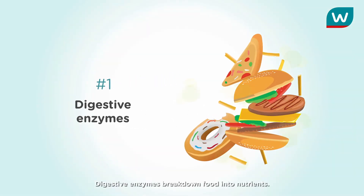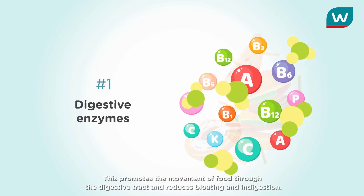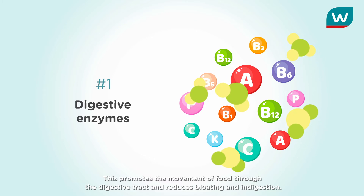Digestive enzymes break down food into nutrients. This promotes the movement of food through the digestive tract and reduces bloating and indigestion.